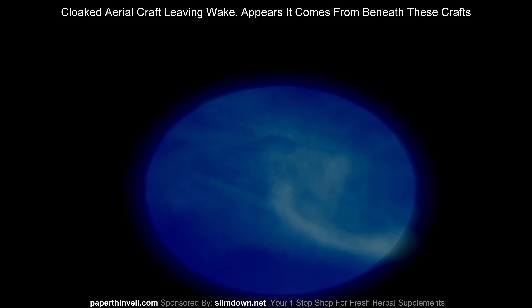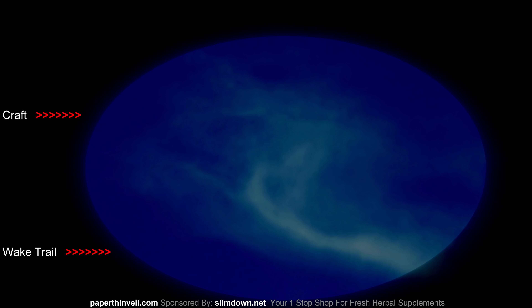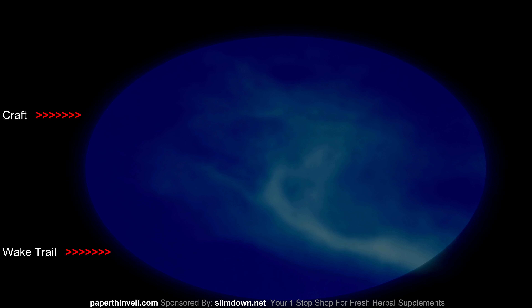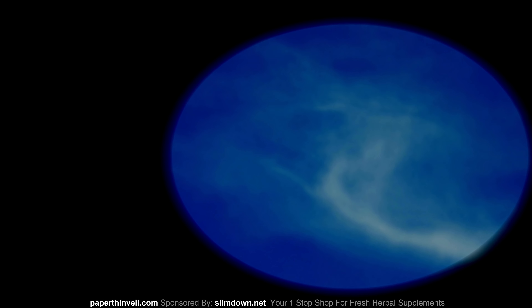An interdimensional cloaked whatever — look, it's got exhaust coming out the very bottom middle. It's like a platform right in the middle it seems, with most of them in this particular wave that came through with these things.